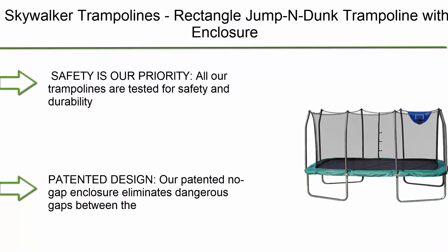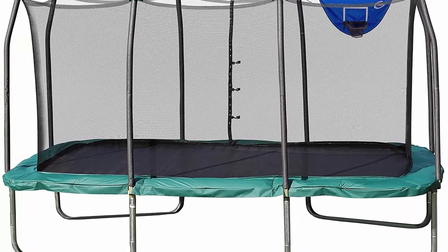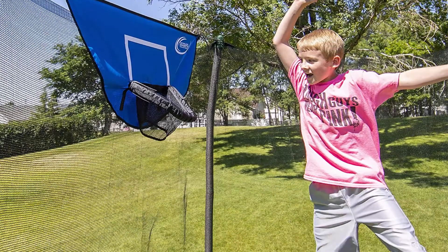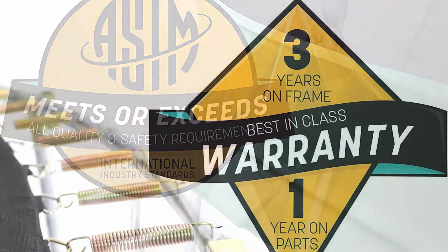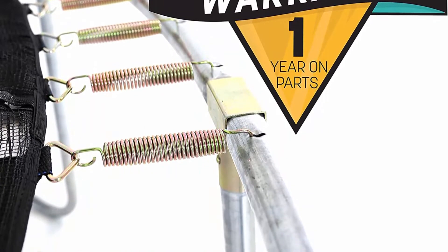Top 8: Skywalker Trampoline's Rectangle Jump N Dunk Trampoline with Enclosure. Safety is a priority — all trampolines are tested for safety and durability to meet or exceed ASTM standards, creating a safe trampoline where children can thrive. The patented no-gap enclosure eliminates dangerous gaps between the enclosure net and the jumping surface, protecting children from pinch points and openings.